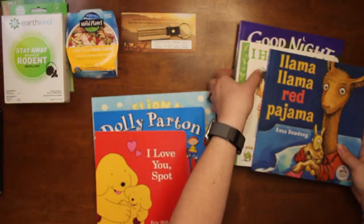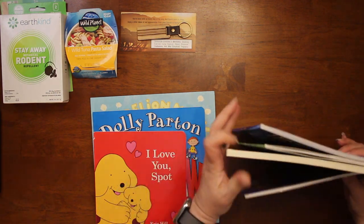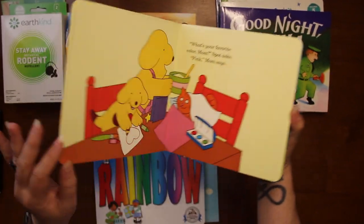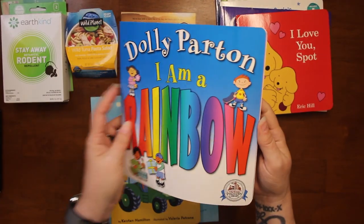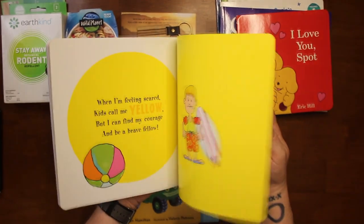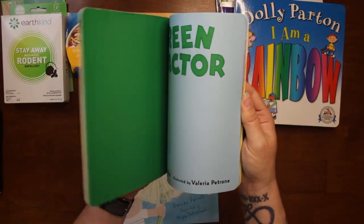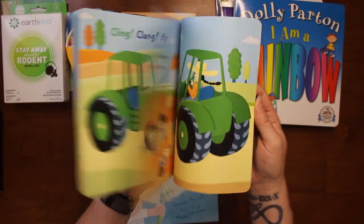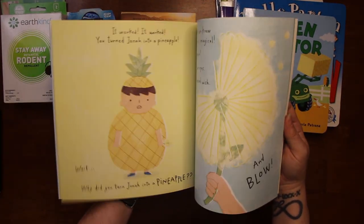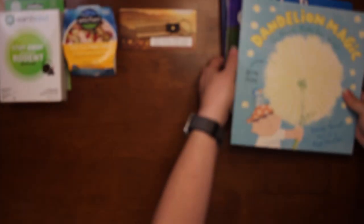They've got good books. And I Love You Spot by Eric Hill, then we have Dolly Parton's I'm a Rainbow — pink, red, blue, green, rosy. Then we have Green Tractor, and the last one is Dandelion Magic: Go Ahead and Make Your Wish. Some of these have little tabs so you can mark your place if the little ones fall asleep.